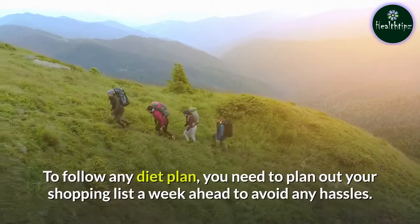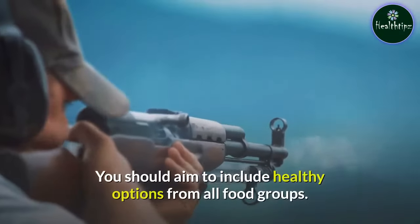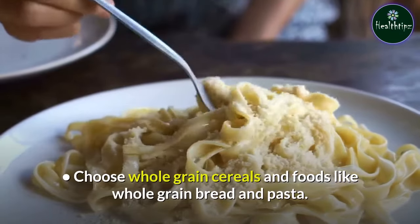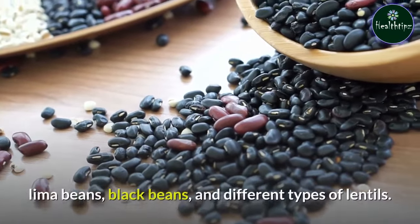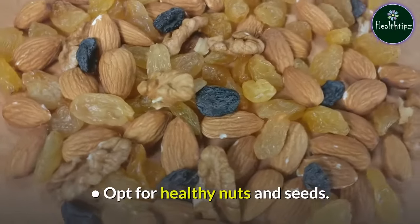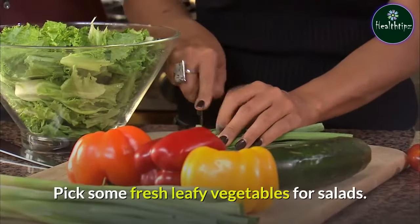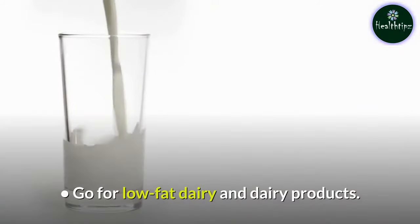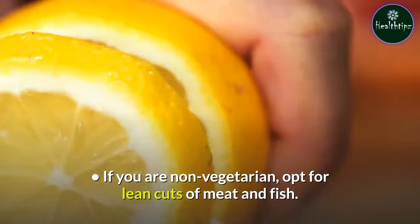To follow any diet plan, you need to plan out your shopping list a week ahead to avoid any hassles. You should aim to include healthy options from all food groups. Choose whole grain cereals and foods like whole grain bread and pasta. Pick whole seeded beans and legumes like red kidney beans, lima beans, black beans, and different types of lentils. Opt for healthy nuts and seeds, colorful seasonal vegetables, fresh leafy vegetables for salads, and whole fruits over fruit juices. Go for low-fat dairy and dairy products. If you are non-vegetarian, opt for lean cuts of meat and fish.